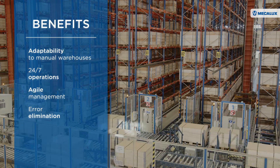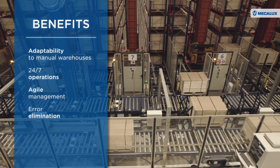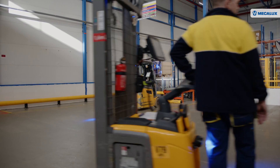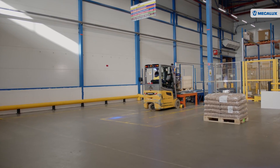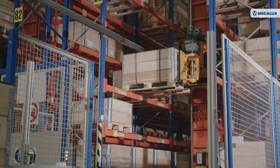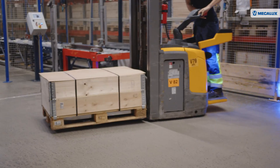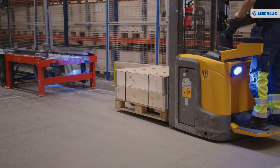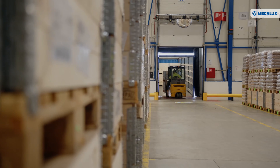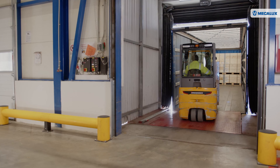Moreover, automation eliminates risks associated with manual material handling. Automation gives us flexibility and efficiency. Everything starts with the pallet movements — before, we had to do everything manually. Today, we do not care about pallet movements because automation does it instead of us. Having the goods in an automated system gives us a better overview of the inventory, as working with automation is much more mistake-proof than working with a conventional warehouse. And in the end, it's easy to control.